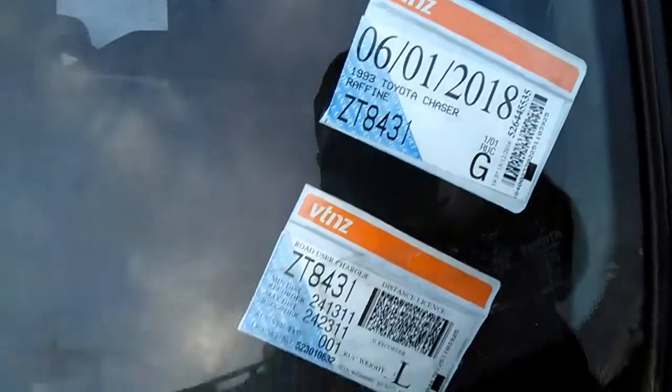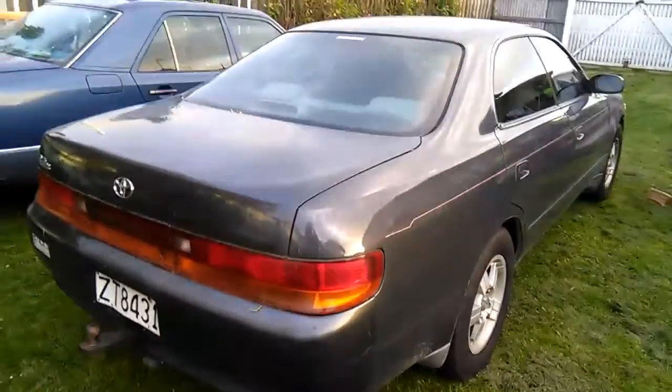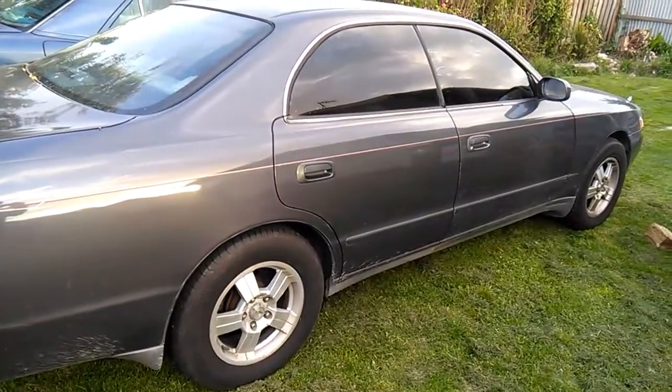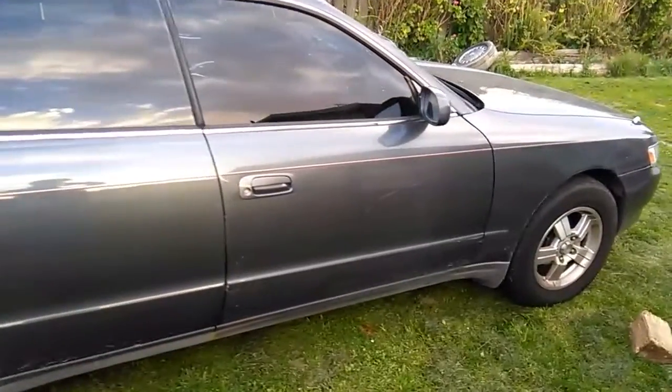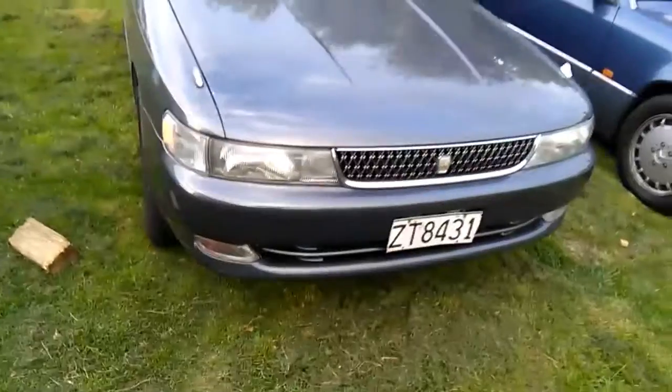Toyota Chaser here, diesel. The Toyota Chaser's got a 2.4 diesel turbo, it's a nice car. Just had the head done, it's got an aluminium radiator.